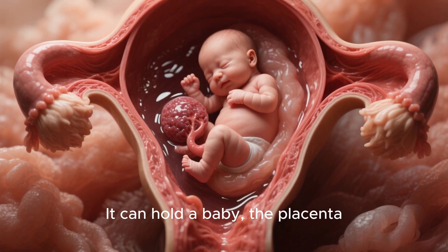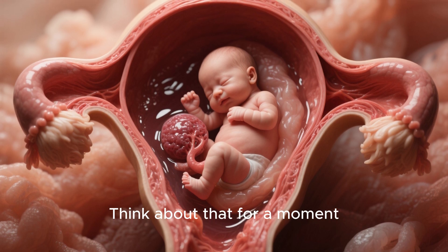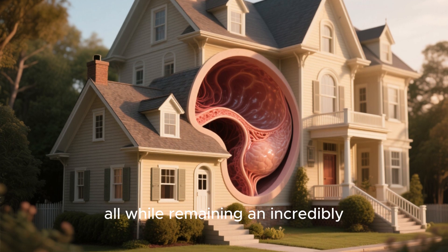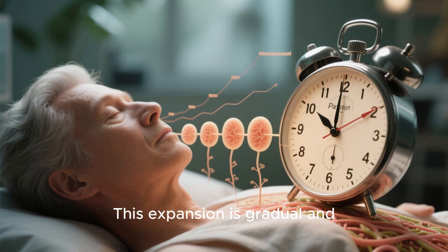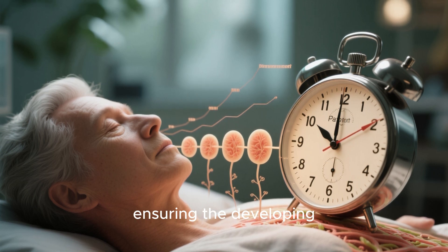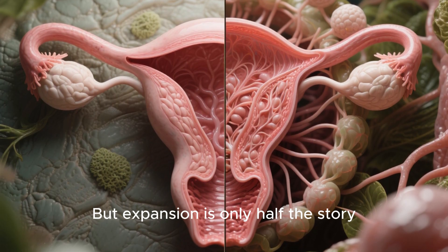It can hold a baby, the placenta, and amniotic fluid weighing many pounds. Think about that for a moment — it's like a tiny house transforming into a spacious, protective mansion, all while remaining an incredibly strong and secure environment. This expansion is gradual and precisely controlled, ensuring the developing baby has all the room it needs to grow and move.